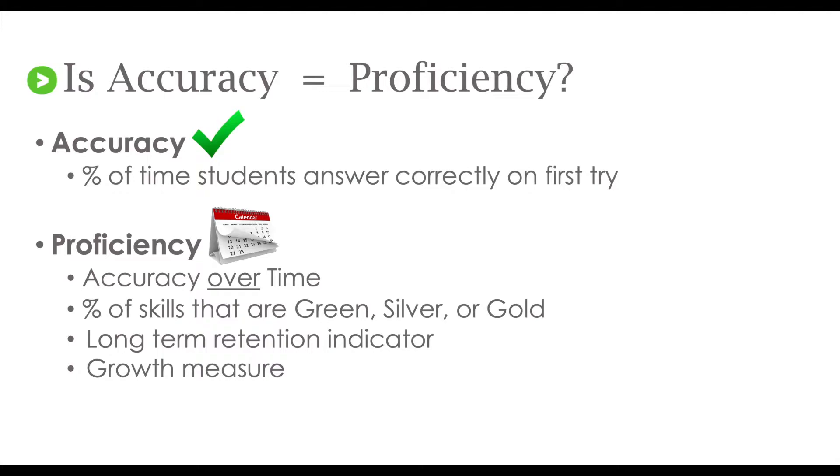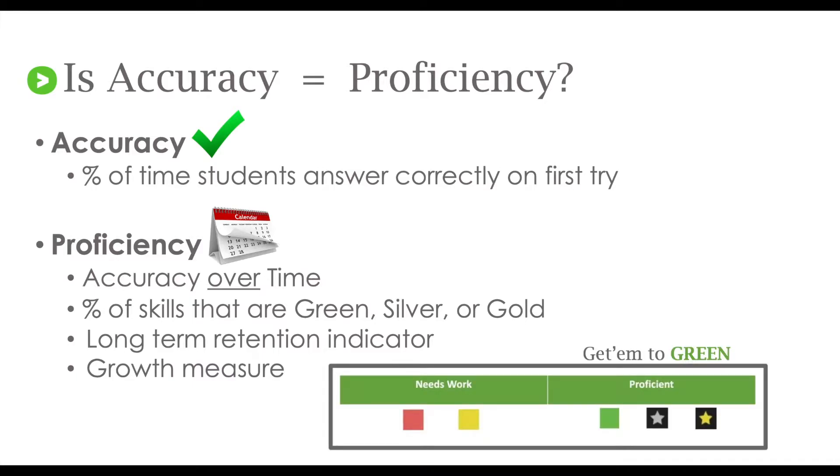Green or better means that students are still solving problems correctly on the first try, even weeks or months after learning a concept. Red and yellow squares indicate a student needs to work more on learning how to solve those problems. Green or better indicates that a student is remembering over time. That's why students need to get those skills to green or better.